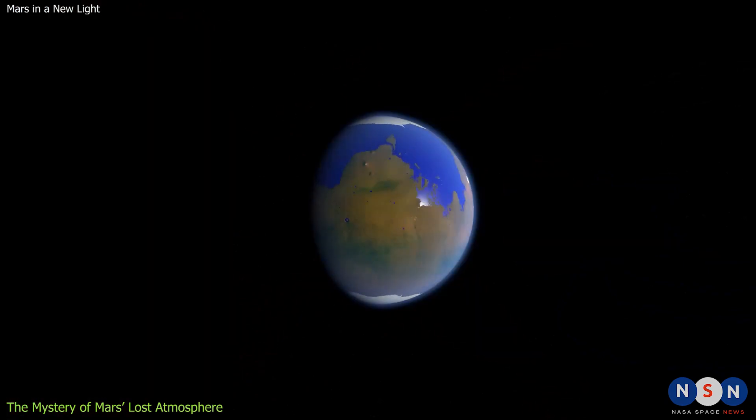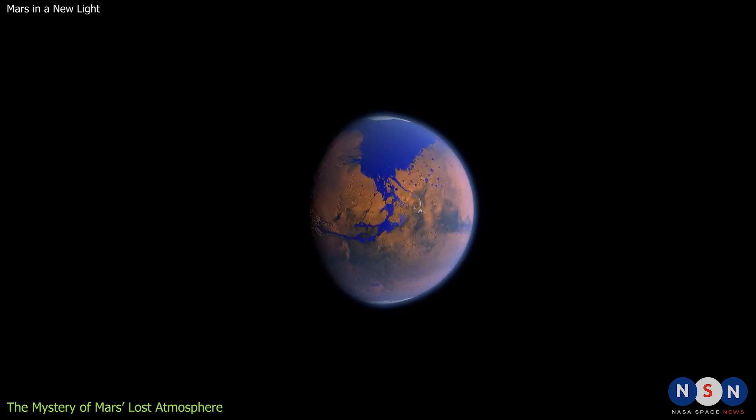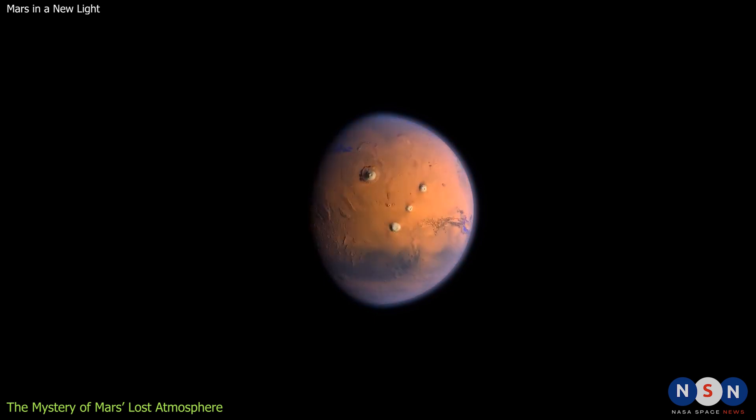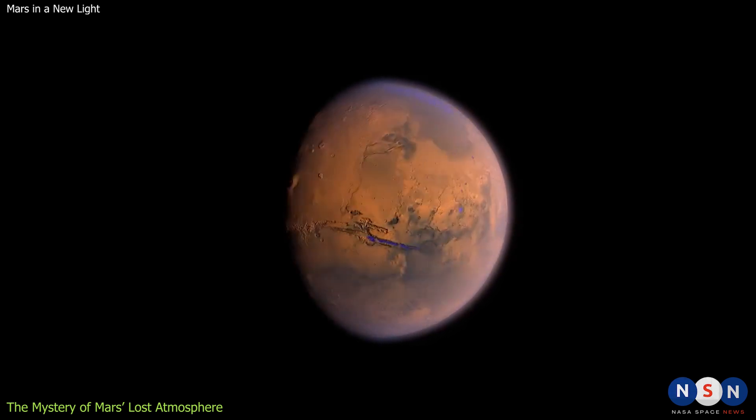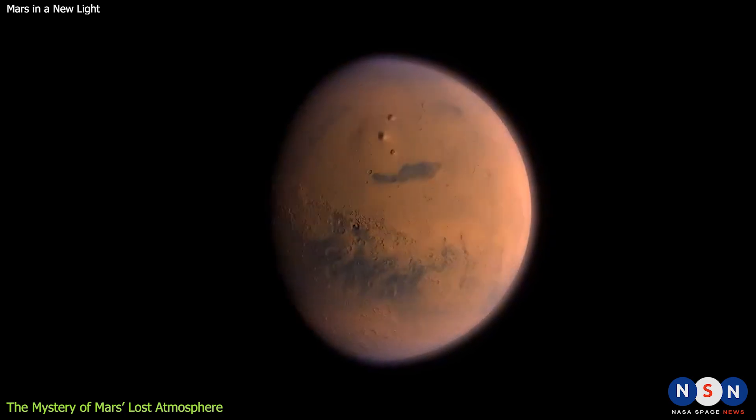Mars was not always like this. In fact, billions of years ago, Mars was very similar to Earth. It had a thicker atmosphere, a stronger magnetic field, and liquid water on its surface. It may have even supported life at some point. So what happened? How did Mars lose its atmosphere and become a cold and dry desert?